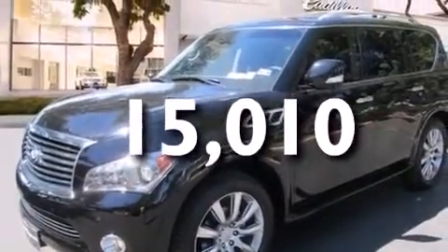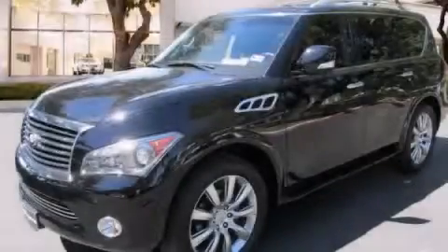This vehicle has fewer than 16,000 miles on the odometer. We invite you to contact us today to learn more about this vehicle.